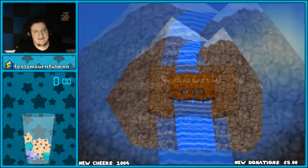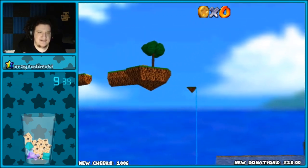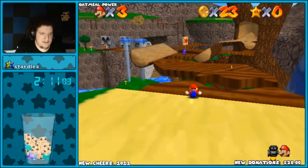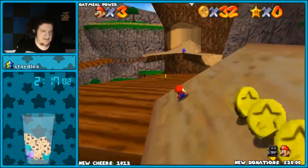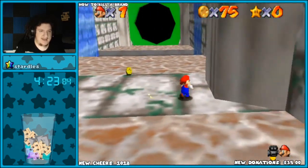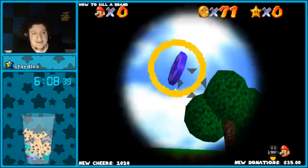Second place goes to GomplayTV, who honestly in my heart maybe should have gotten first place. Everything about his slide was beautiful — really good. It offered challenge without being ridiculous or far too easy. Everything was gorgeous. There were a little bit of custom things you maybe have never seen before. Oh my god, what the fuck are these things? Okay, that was cool. Holy shit, there are so many creative ideas I've never seen before. I don't even think there's any custom assembly stuff.